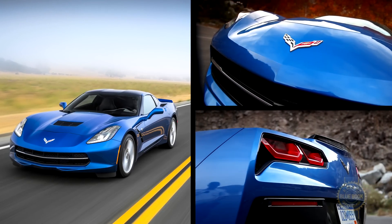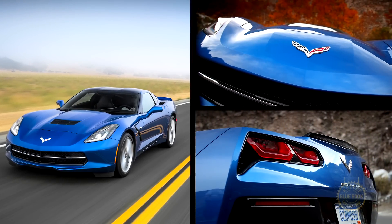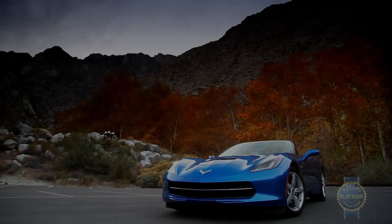Ever since the launch of the seventh generation Chevy Corvette, it was inevitable that a convertible version would join the lineup. Well, here it is.